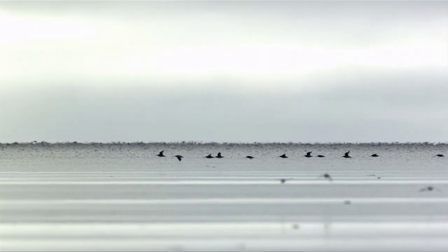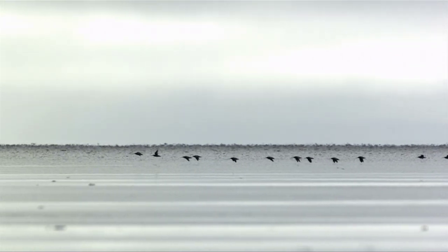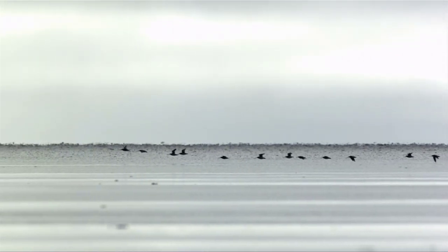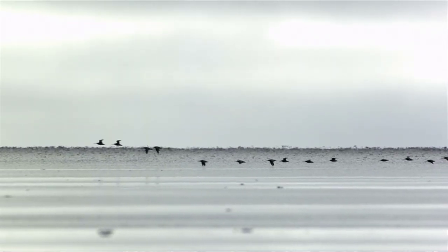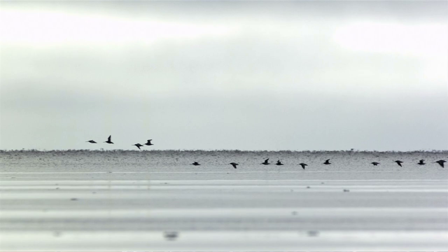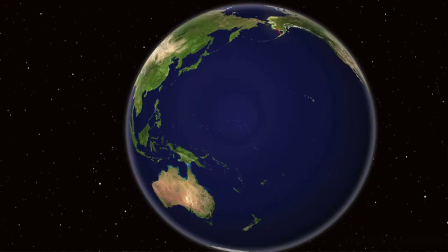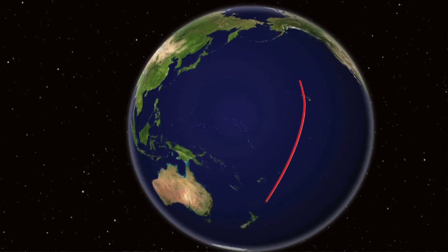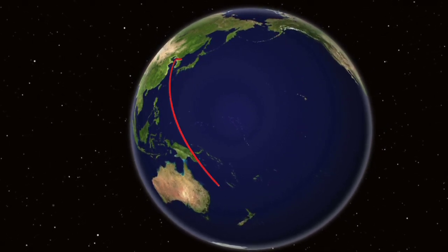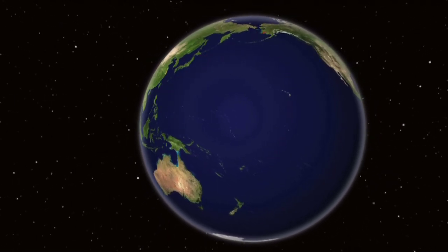Birds can do astounding things. Some of their nonstop migratory flights surpass what even the most sophisticated aircraft can accomplish. They are capable of incredible feats of endurance. The bar-tailed godwits that are flying across the Pacific, flying steadily and strong for eight or nine days. How do they do it? Scientists are itching to find out. But how do you put a lab on a bird?